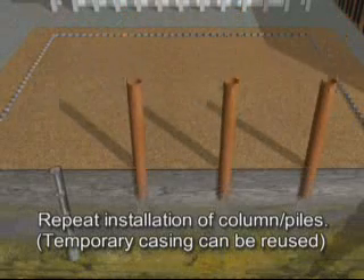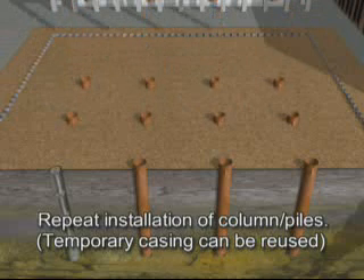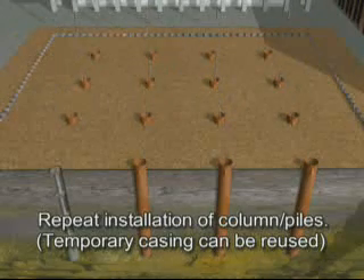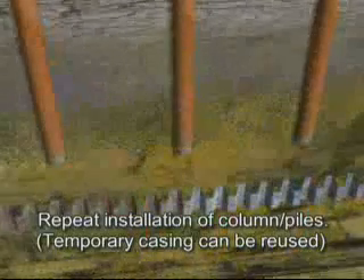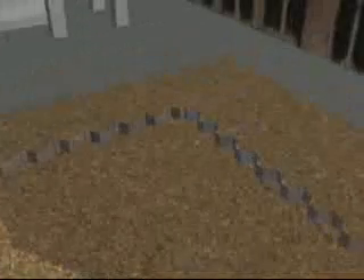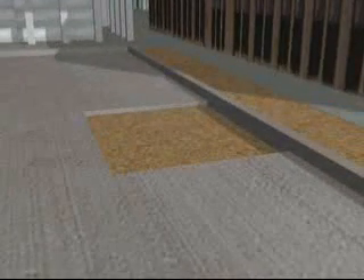The temporary casing is then removed and the sequence repeated until all of the columns are in place. At this stage, the ground is made ready by leveling the area, pouring a three-inch slurry mud mat, and polyethylene sheeting is then placed over the leveled mud mat before the reinforcement is laid. The concrete slab is poured. The polyethylene breaks the bond between the slurry and concrete slab.